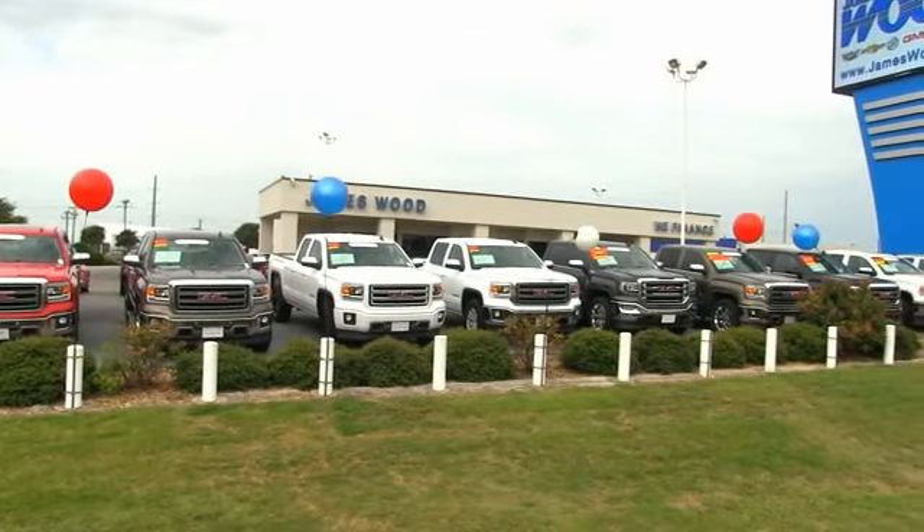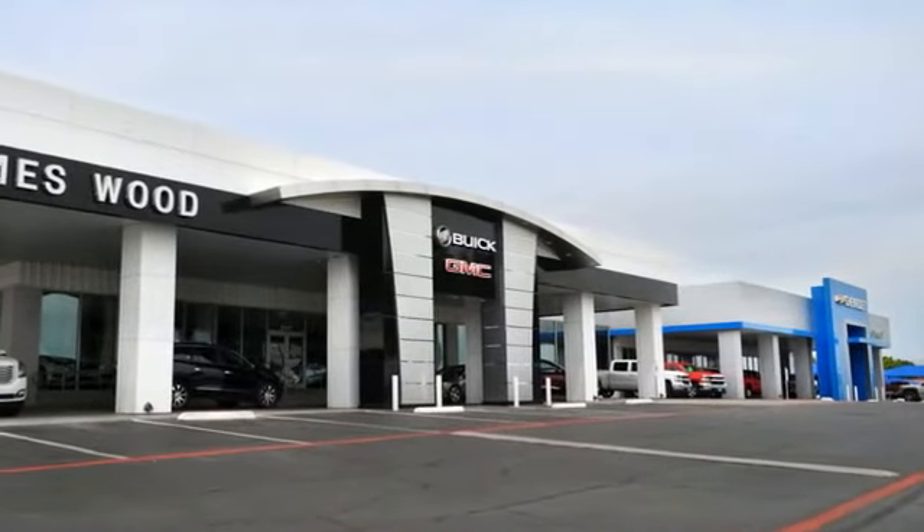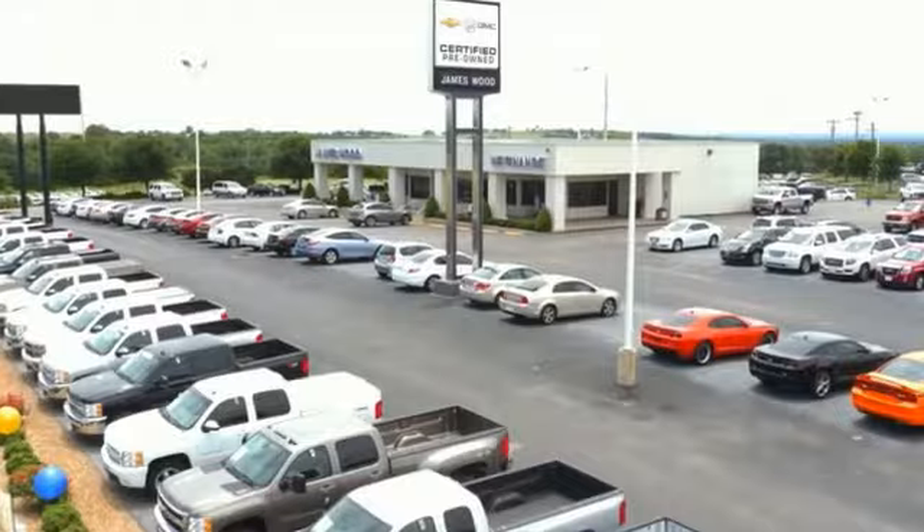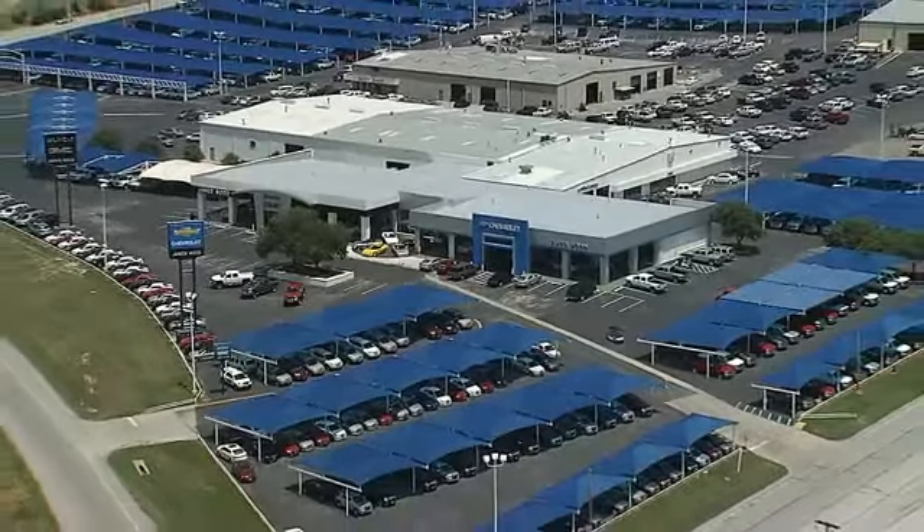We've built our business for nearly 40 years on treating our customers right. We're here for you for the life of your vehicle. The next time you're looking for a new or pre-owned vehicle, come visit our family at James Wood.